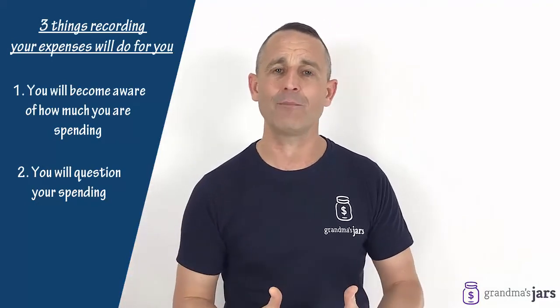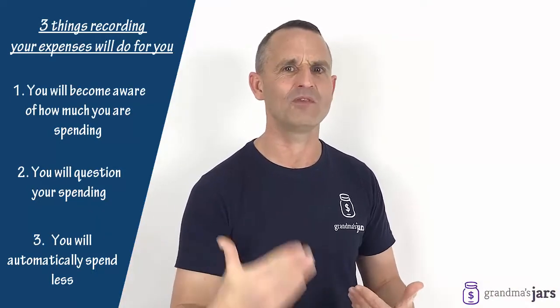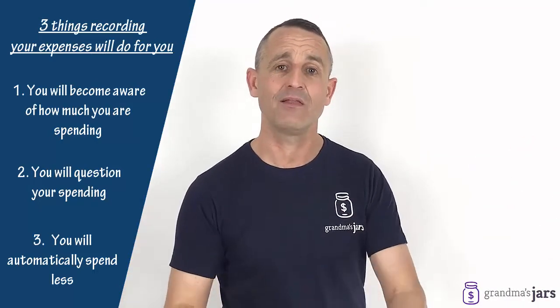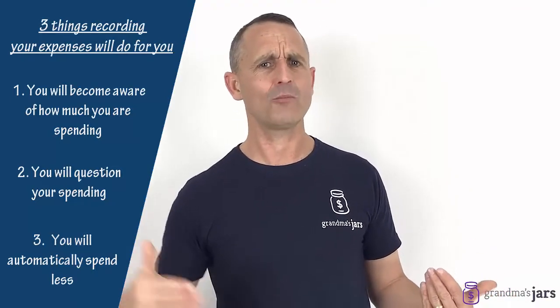The third thing that will happen — and the best thing — is that you'll automatically start to spend less. And that's what we want after all, isn't it? It's amazing that you can spend less without really feeling it in terms of your lifestyle. That's what most of my clients tell me: when we start to record our spending, they spend less and they don't even notice — they almost go, well, what was I spending it on previously?